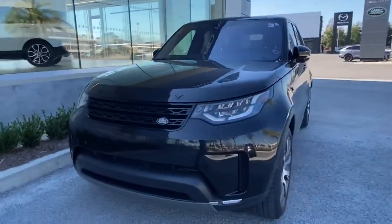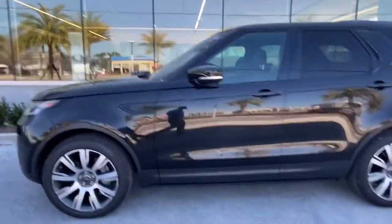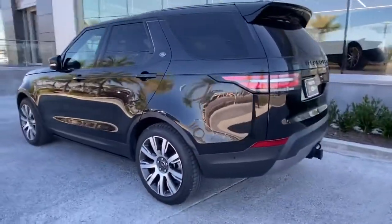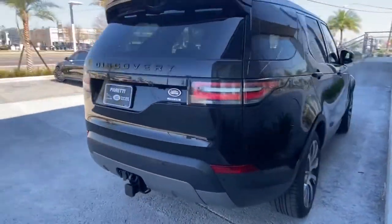Thank you for choosing Pretty Jaguar and Land Rover for your next vehicle purchase. Today we have our certified pre-owned 2019 Land Rover Discovery HSE SI6. This vehicle has the gorgeous Santorini Black exterior with the all-blacked-out pack, which gives it the black badging and lettering.